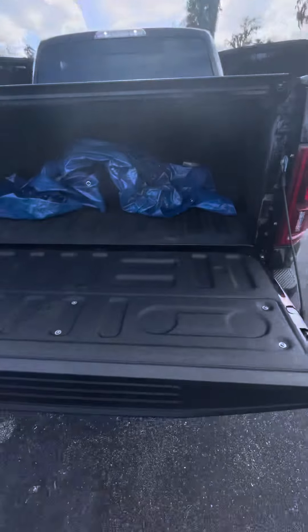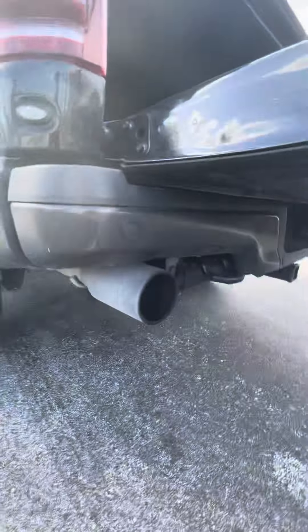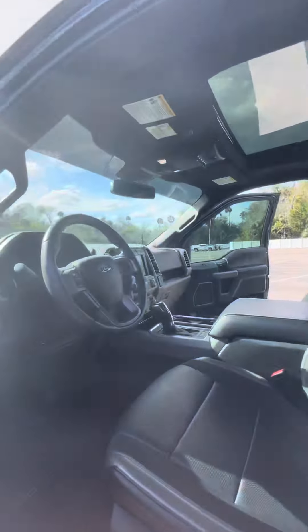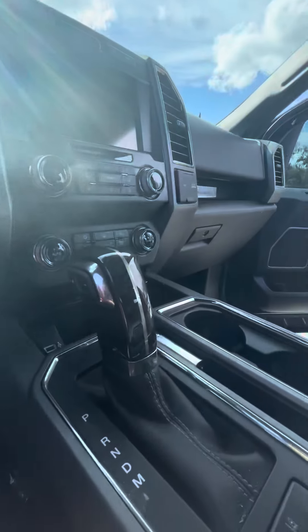It's got heated back seats. It's got a nice spray-in bed liner, bed cover. Nice large exhaust tips. This truck is practically brand new. You got your cruise control and Bluetooth settings, some more carbon fiber.